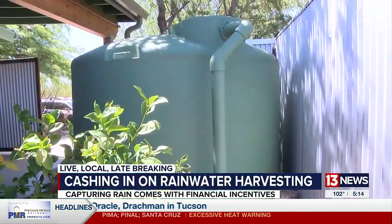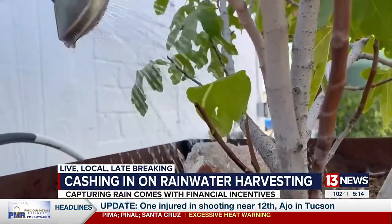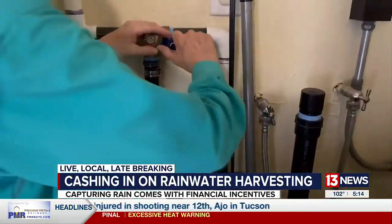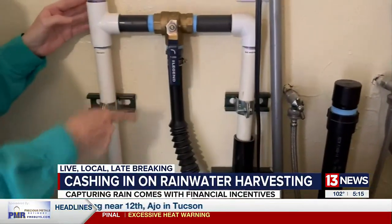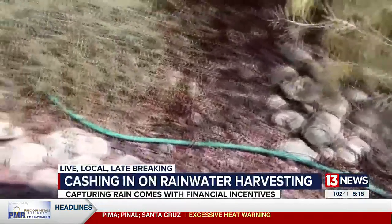Most of Retallick's water for her garden is collected on her 500 square foot roof, where just one inch of rain provides 250 gallons of water in her storage tank. Her laundry also helps out — wastewater from the washing machine is pumped out to the backyard to water her bushes.